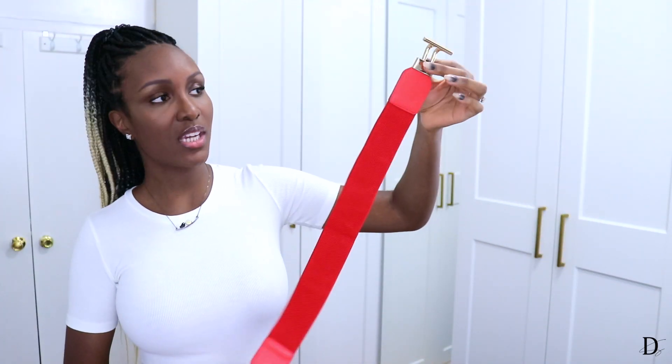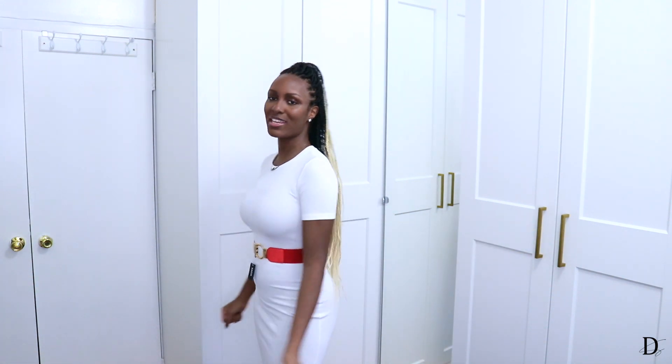Next is this nice red waist belt. The buckle is so cute — you just put it inside and it locks. Boom, just like that! I love it. It's simple, but the buckle is really doing it for me. It's great to have a variety of colors in your closet. If you're a couple sizes over me it'll still fit fine, but beyond that it might be a little tight.